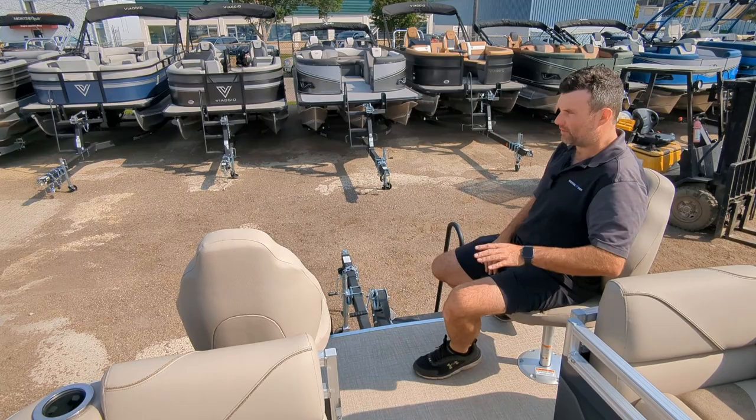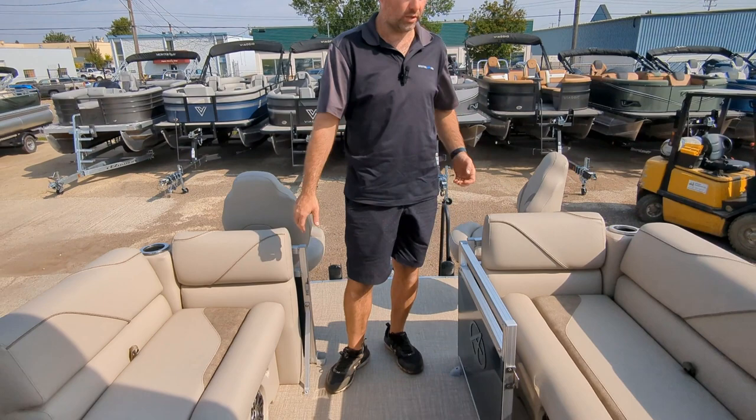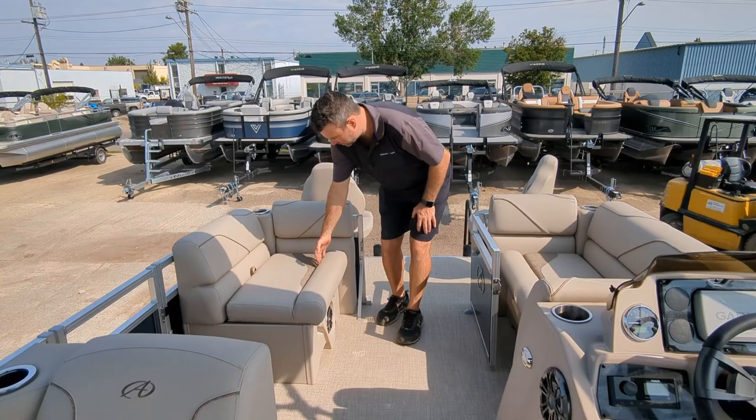The seats do have some covers when you fold them up. When you come inside the boat you can see the fit and finish quality of Avalon boats — a really nice matching interior with some nice accents built right into it.